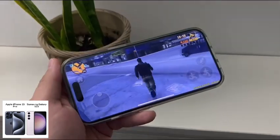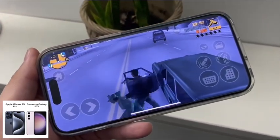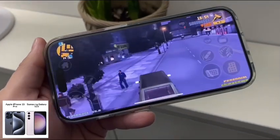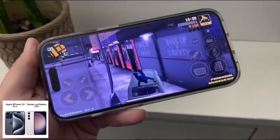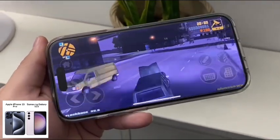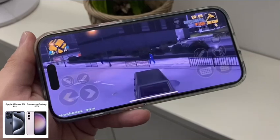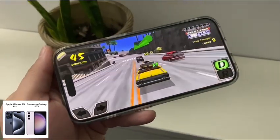Another difference to consider is other devices you have in your house. If you have a lot of Apple devices, obviously the iPhone is going to work better in your world. I really like the Apple Watch, and that's going to make a big difference — you cannot use the Apple Watch with the Samsung, and vice versa, many of the newer Samsung watches don't work with iOS. I think the Apple Watch is a better fit in my life, and that's something you might want to think about.